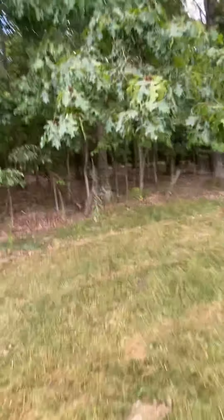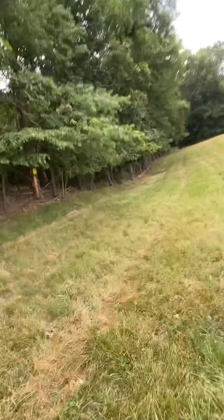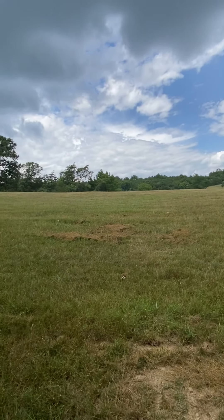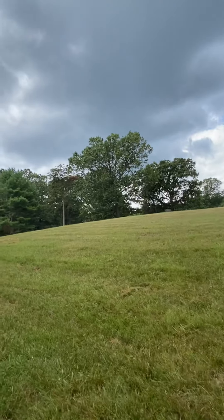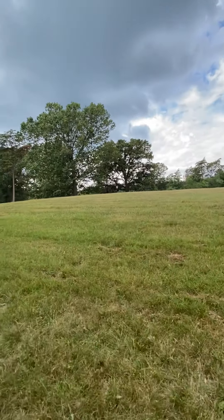Still woods up the hill. Heading over to the back side of the property — about here is where I estimated building the house. That big oak tree right there is towards the back corner of the property. A well would be dug up in there.